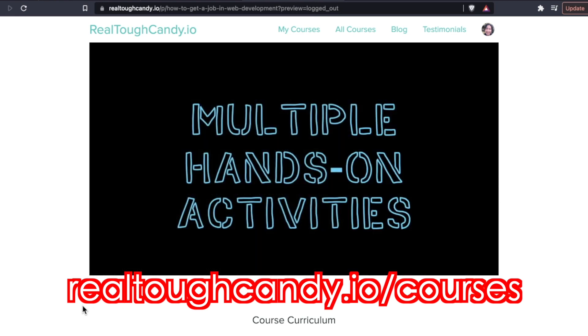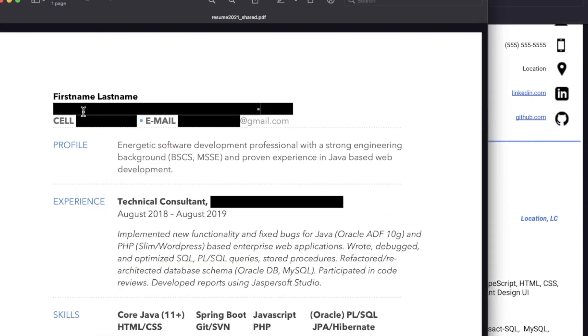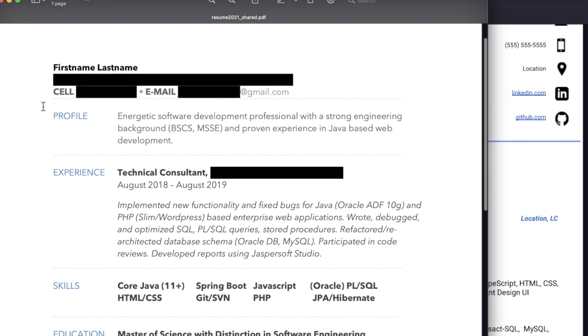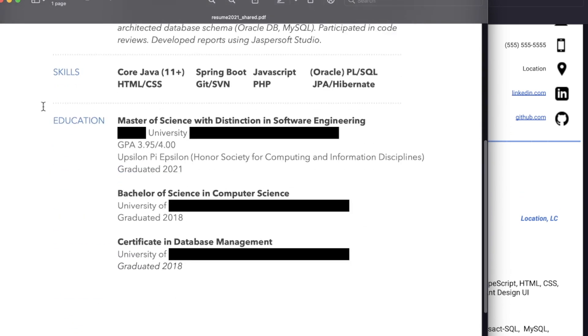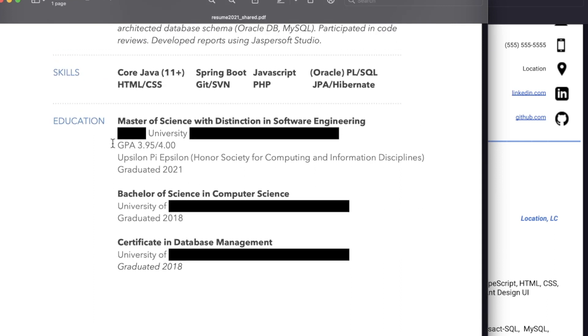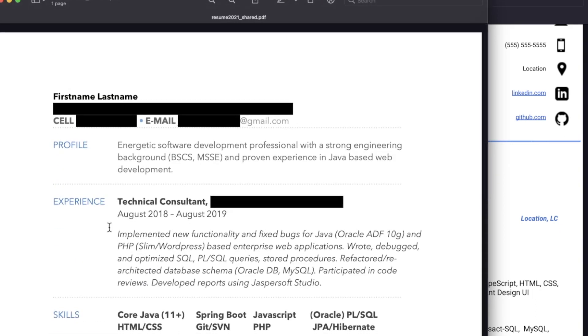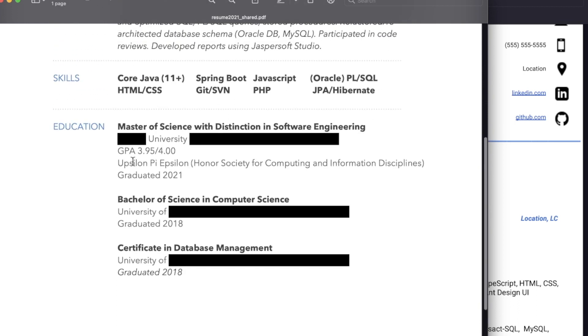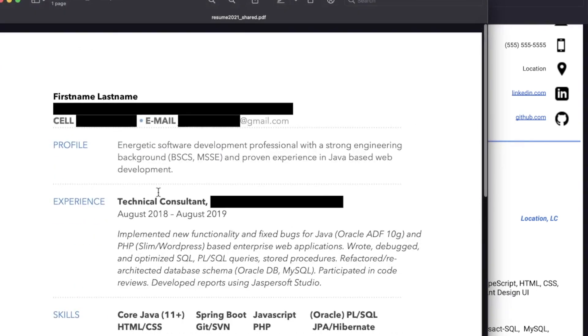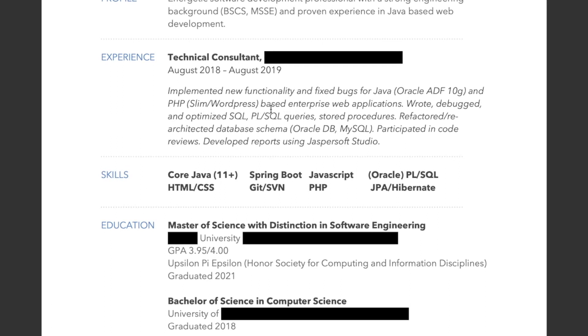Moving on to the second resume — first name, last name, so shout out to Mr. First Name Last Name for this resume. This person has a Master of Science with Distinction in Software Engineering, some pretty heavy degrees. I know some of the bigger FANGs are saying they don't care if people have degrees, but listen — they still care. Other things equal, they're going to give preference to people with those degrees. The education portion of this resume is the strongest area.